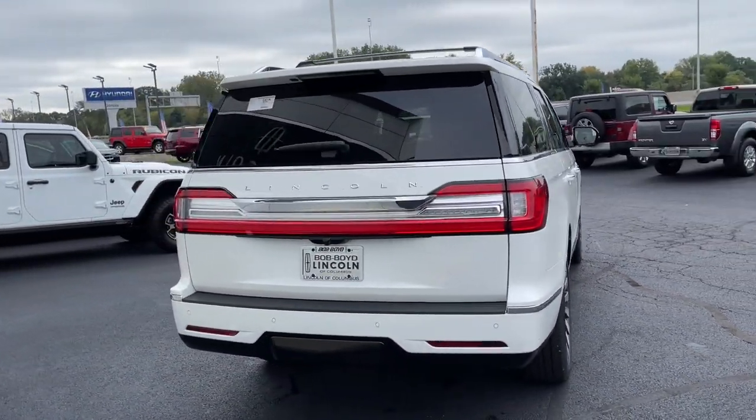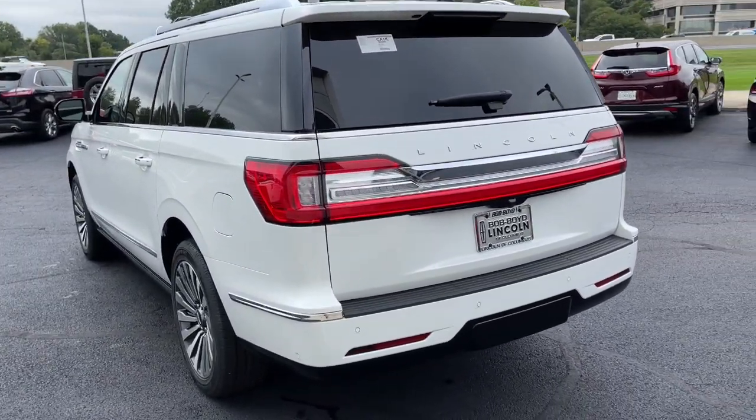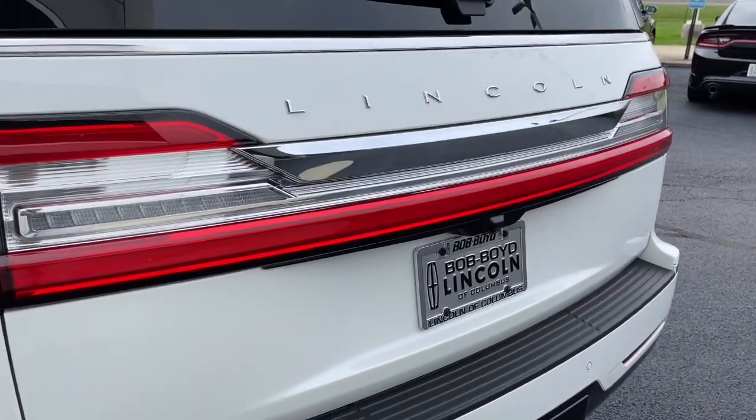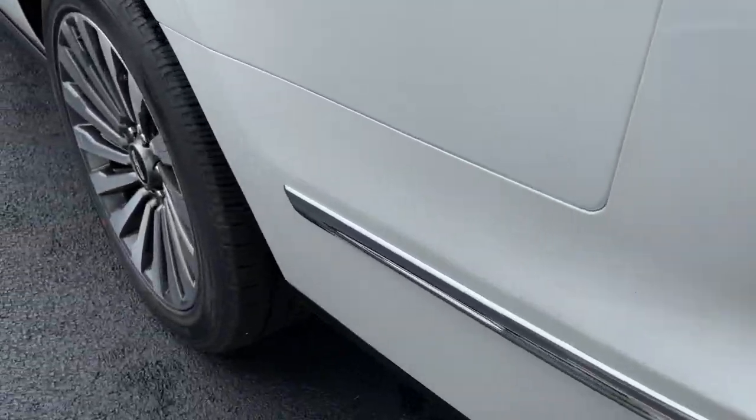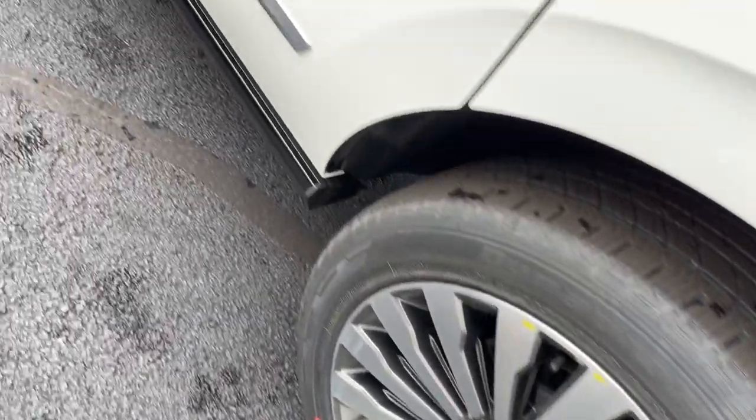These are just some of the great options this vehicle comes with: panoramic roof, keyless entry, navigation system, sunroof/moonroof, four-wheel drive, premium sound system, satellite radio, heated rear seats, adaptive cruise control, and keyless start.